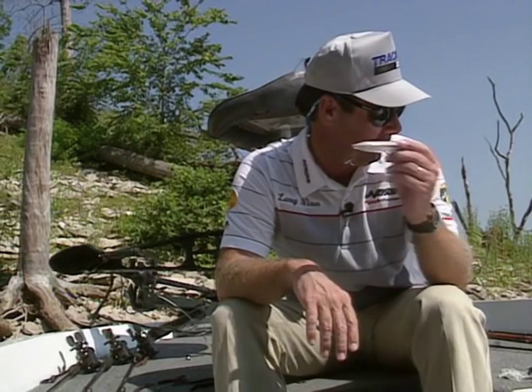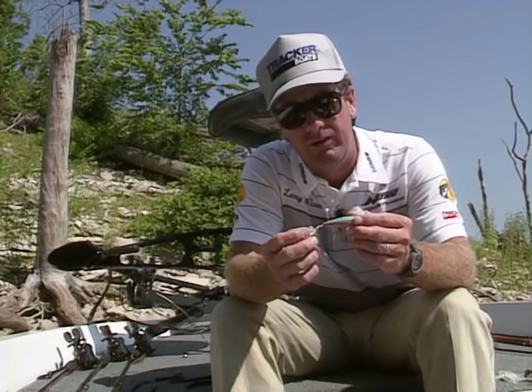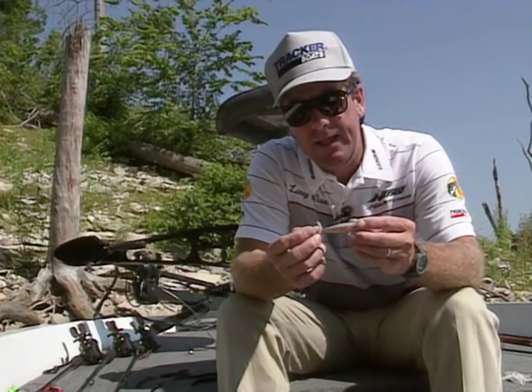Probably my favorite of all topwater baits is the Pop-R. This little bait right here has accounted for many a bass, and I plan on catching some at this lake on this lure. It's very good worked around rocks and shallow weed beds. It does not have a place that it does not catch bass.